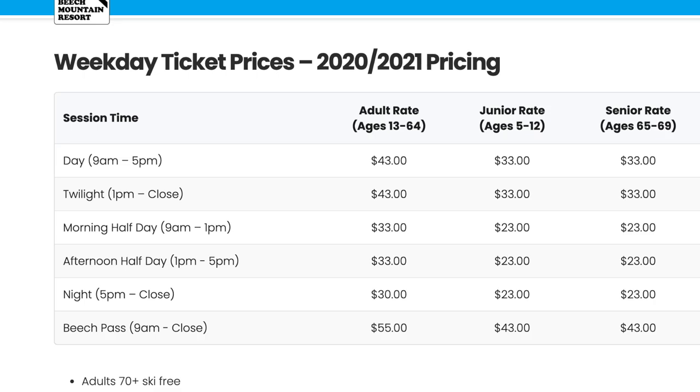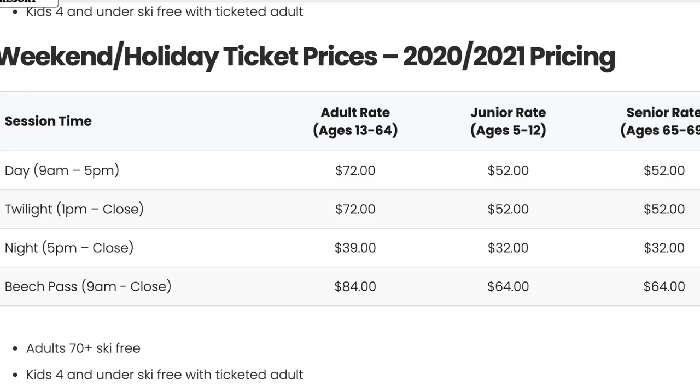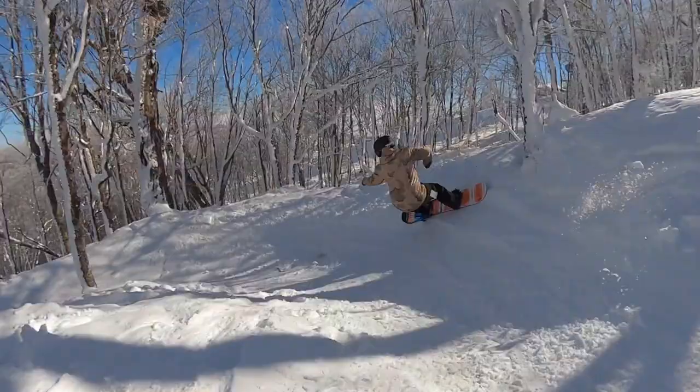We always start off with lift prices — how affordable is it? I gave them a seven because on a weekday it's only $43 to ride there for the day, which is really good. They also have night riding packages and full day packages. On a weekend it's $72 for the day — not bad. It's definitely under a hundred bucks, which is great for any type of riding. So I gave them a seven when it comes to price.